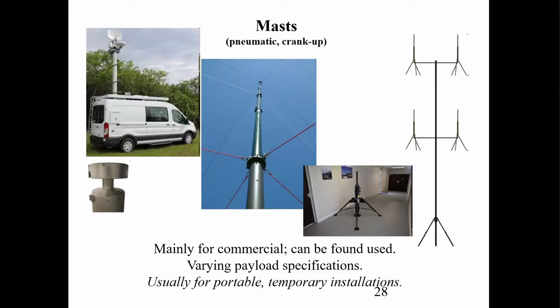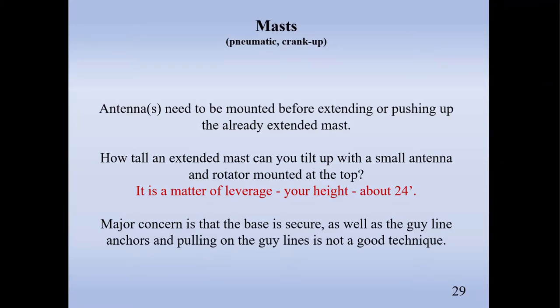There are other kinds of masts — pneumatic kinds used by the media, air-driven. Some are motorized. The issue with a tubular mast is that if you have a Yagi antenna up there, they don't really handle torque unless you have some kind of keyway to keep it from rotating. When putting one of these up, you generally have to mount the antennas before you extend or push it up the rest of the way.